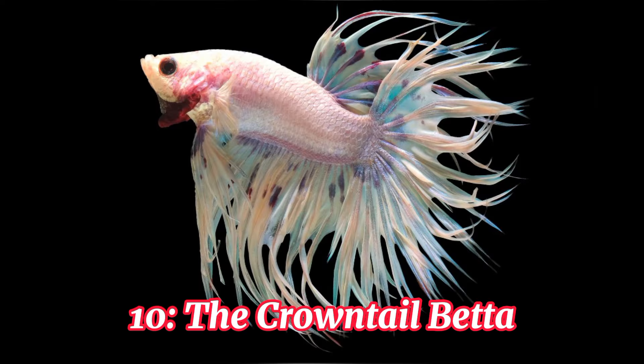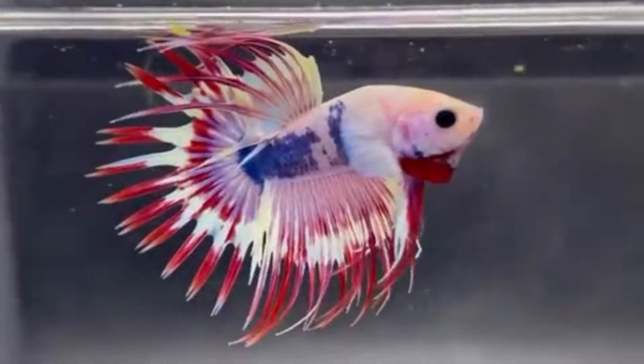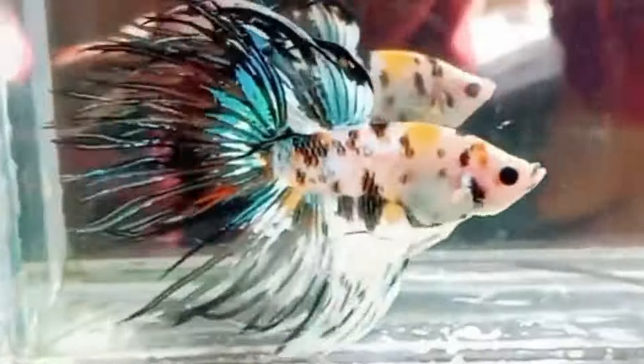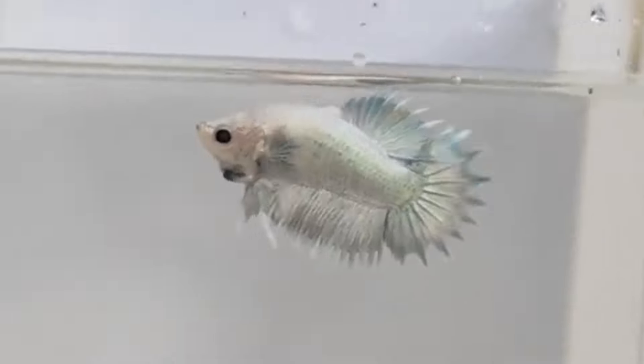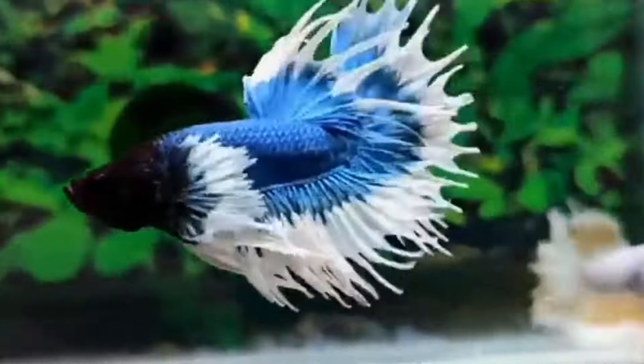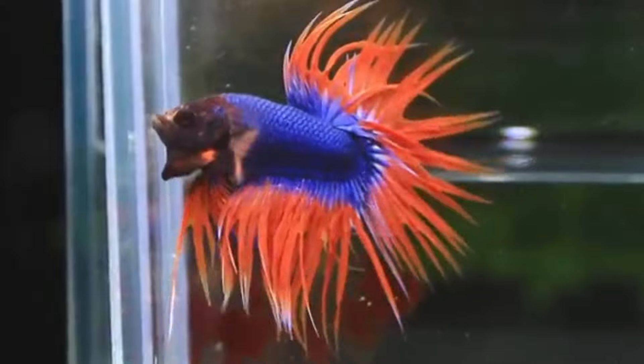Number 10, the Crowntail Betta. Kicking off our list is the Majestic Crowntail Betta. True to its name, this breed boasts spectacular finnage resembling a flowing crown. With individual rays extending outwards, they create an almost webbed appearance, making them truly stand out.